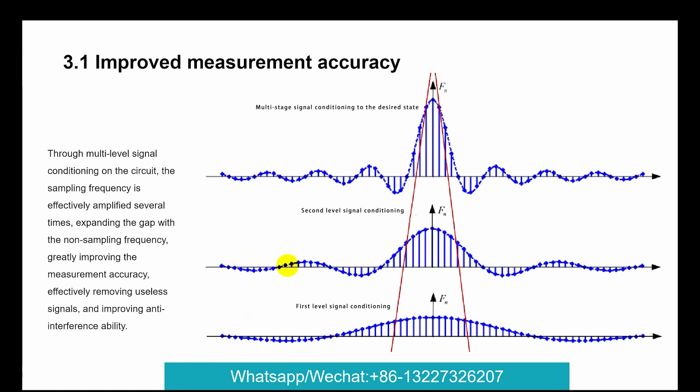First level signal conditioning, second level signal conditioning — multi-stage signal conditioning design, removing useless signals and improving anti-interference ability.